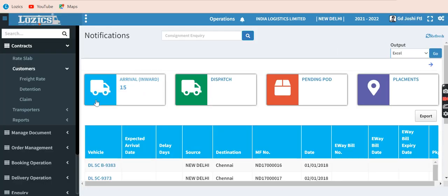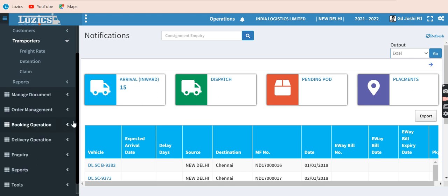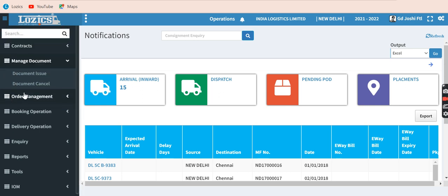Next is transporters — for each transporter you can create a rate contract specifying from which station to which station, what type of lorry and what size of lorry would be available. Under manage document, you have pre-printed documents like LR books, consignment books, bill books, etc. For a computerized environment, you can issue serial numbers for each of your branches from where you are going to use them.